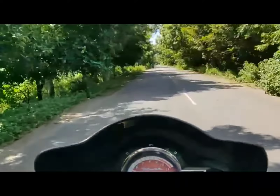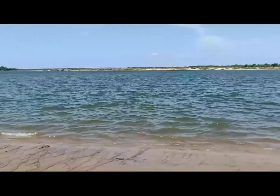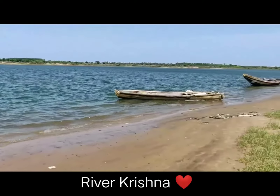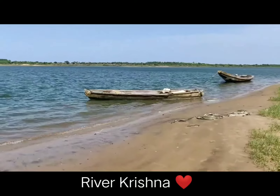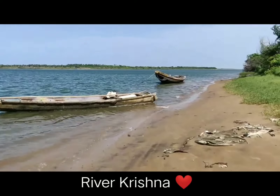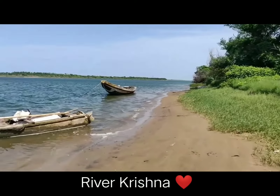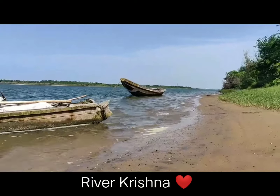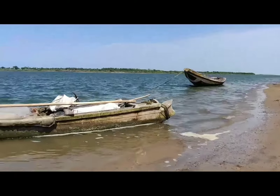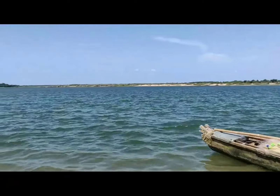Traveling further, I have stopped at this beautiful place which is the Krishna river bank. The weather here was so cool with a mild breeze and the sound of birds. I would say it is a must-stop place in the morning — if you haven't come to this place, please do come and enjoy the climate here.